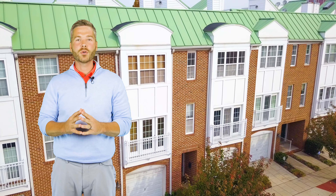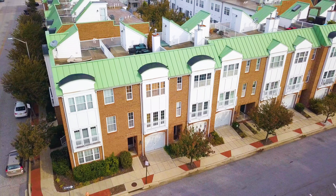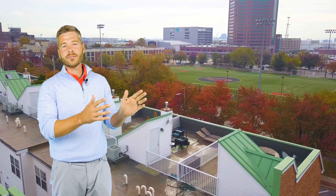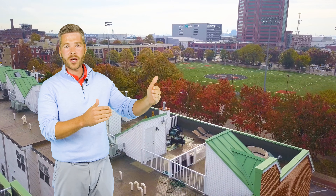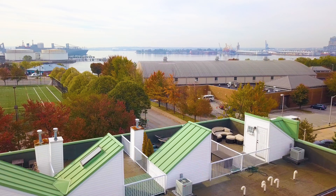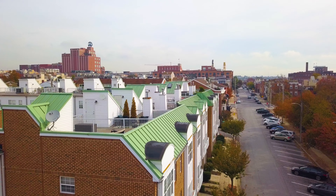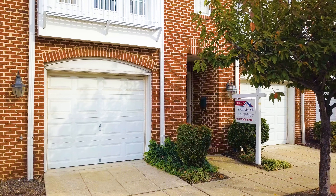Hello, this is Andrew Wunden with the Sure Sales Group, and today we're showing off 3204 Toon Street — one of Canton's best locations, directly in front of the Canton Dog Park on Boston Street and near the water. You're on a quiet one-way street with angled parking, and 3204 Toon Street offers a front entry garage.